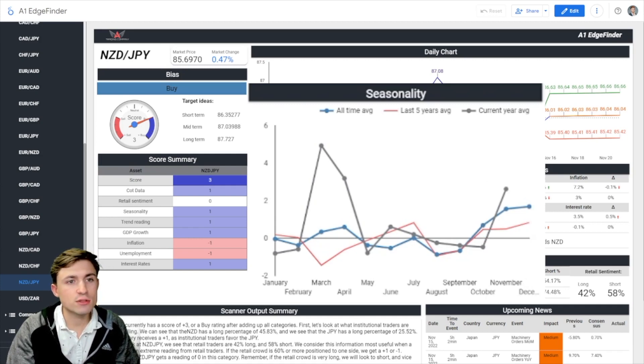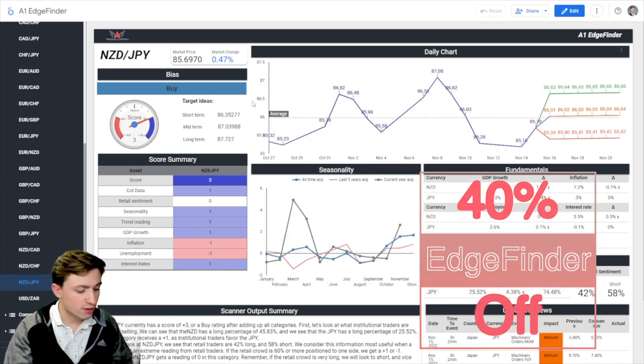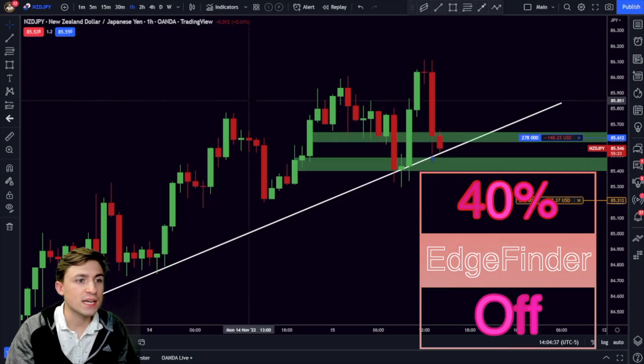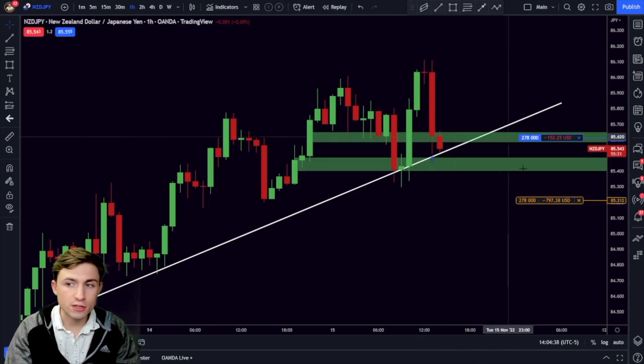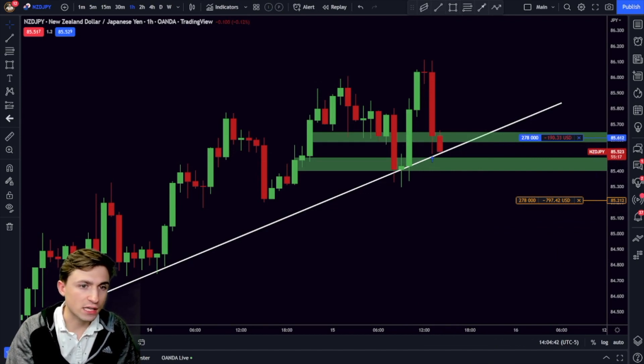If you guys want access to the Edge Finder, that will be linked down below in the description. What I'll do now is pause the video, give this some time to play out, and we'll come back once things either hit stop loss — if this trade goes poorly — or if we're able to catch a little bit of a rally, I'll look to update my stop loss, et cetera.